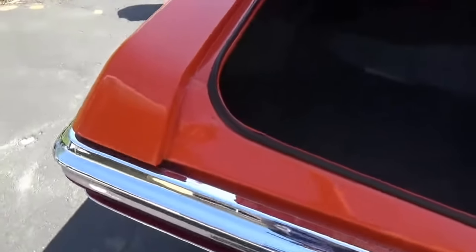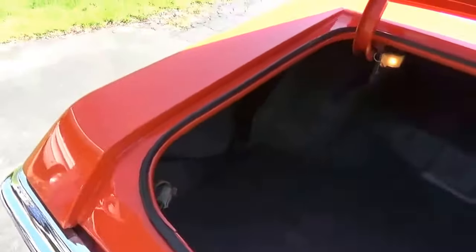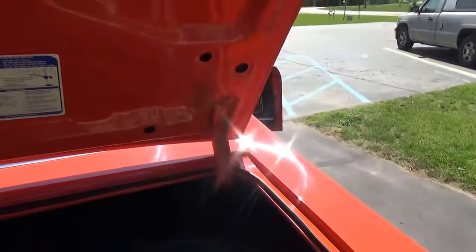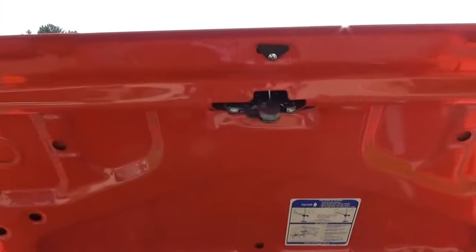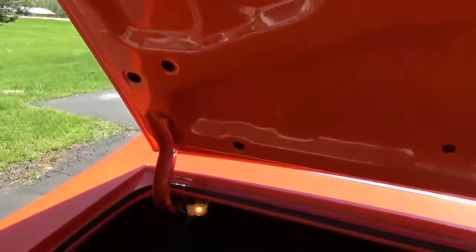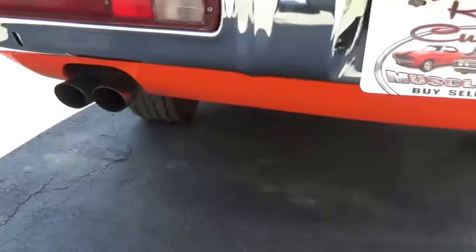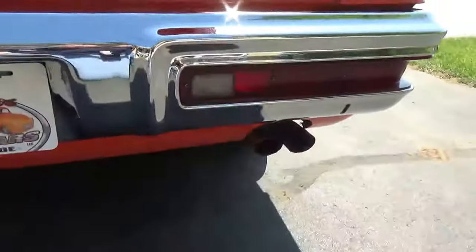The paint work on this car is absolutely perfect. You can see the optional trunk light there — works. Got the factory jack and spare. Floors are all nice and clean. See the cutout — it's an exhaust.